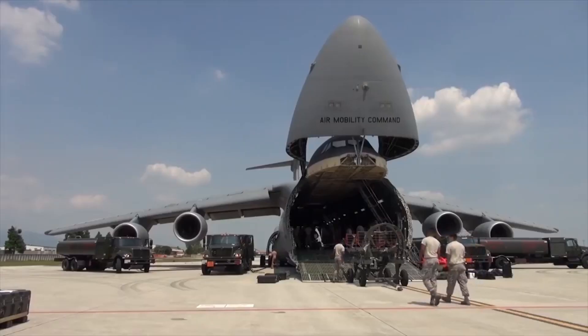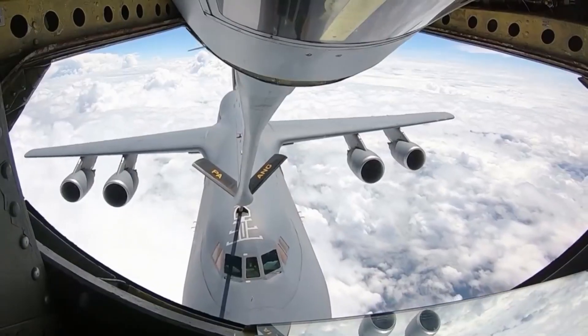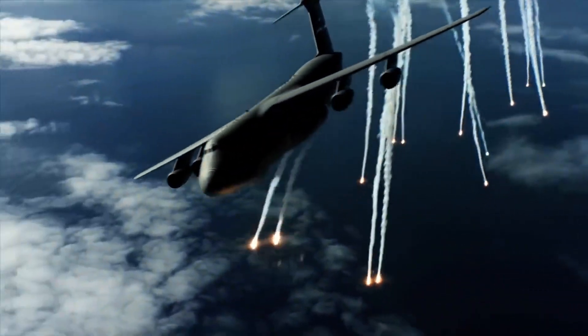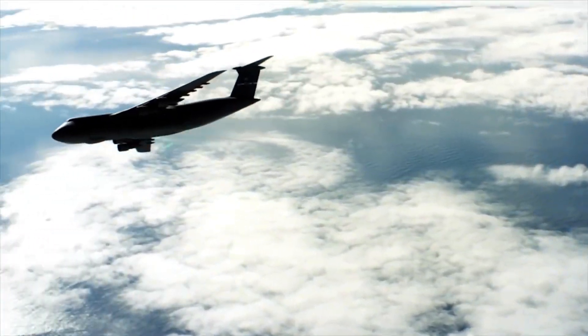The crew usually includes a pilot, co-pilot, two flight engineers, and three loadmasters. Without cargo, this aircraft could travel for nearly 7,000 nautical miles and can go as fast as speeds over 500 miles per hour.